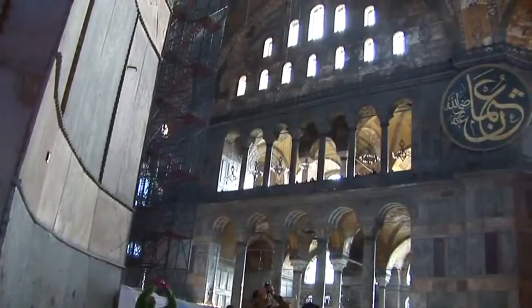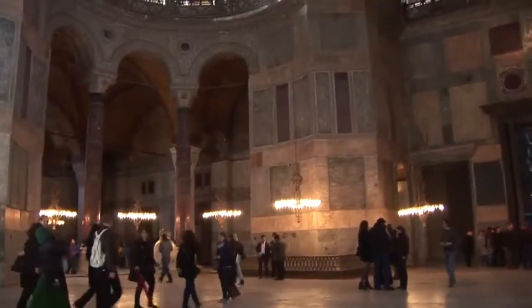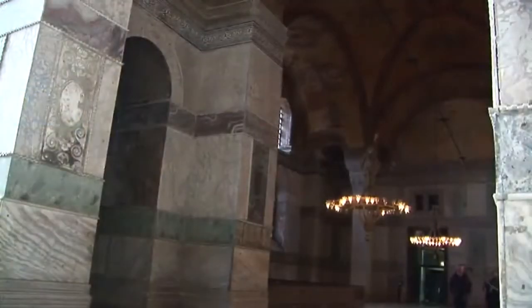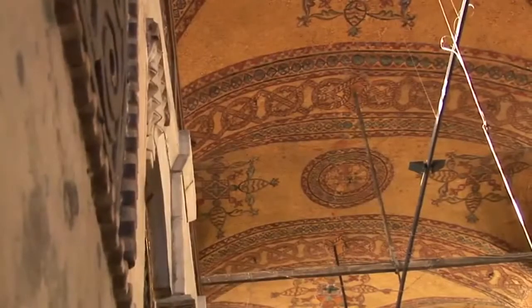With its massive dome, 40 windows, 100 square meter columns, impressive history, and beautifully restored architecture, the church of Hagia Sophia is without a doubt one of Istanbul's most magnificent treasures.